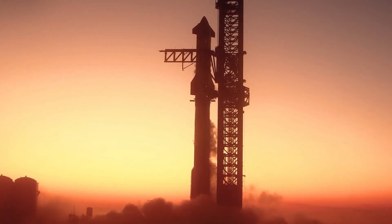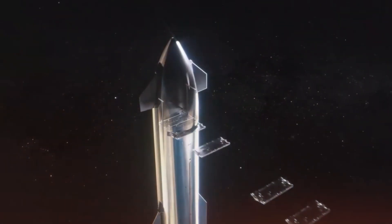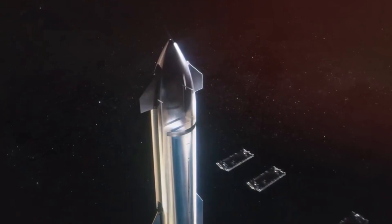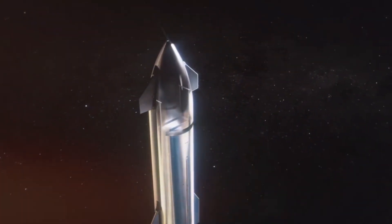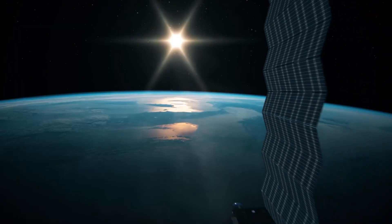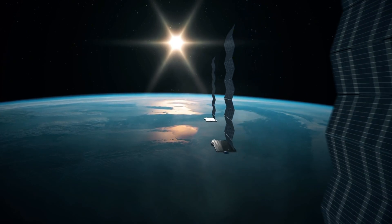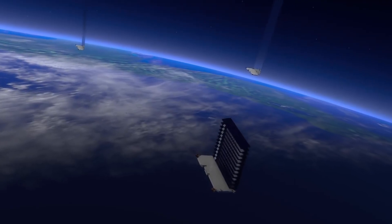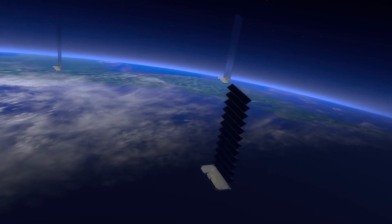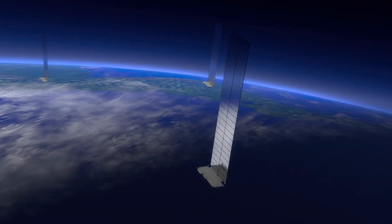And then there's the payload — no more bananas for scale this time. Flight 7 will carry 10 Starlink simulators designed to test deployment mechanisms for the next generation of satellites. But here's the twist: these aren't just any Starlink satellites. They're test articles for the mysterious V3 hardware, a system that promises to revolutionize satellite internet with gigabit speeds.